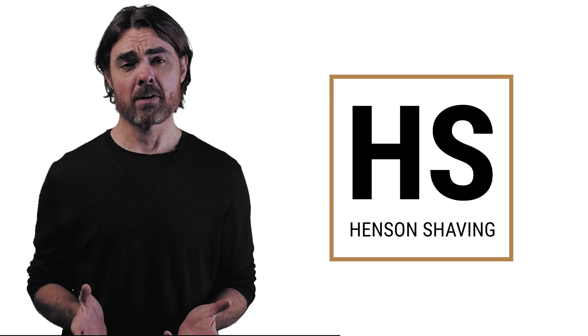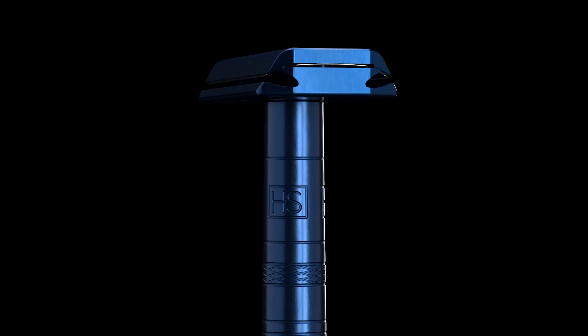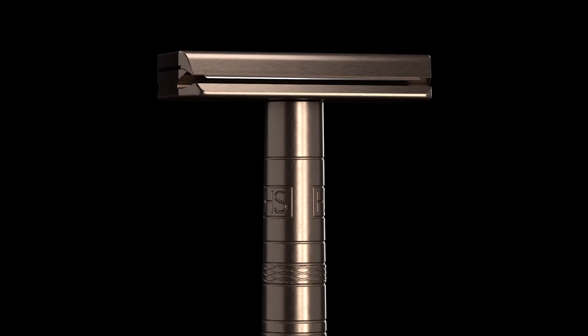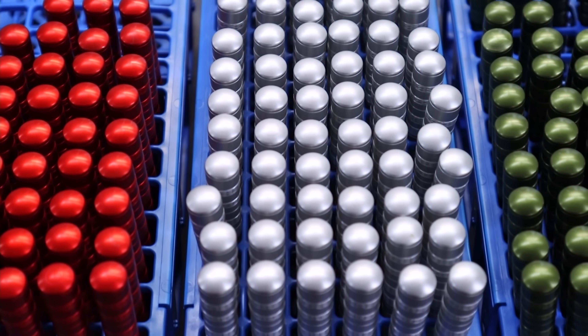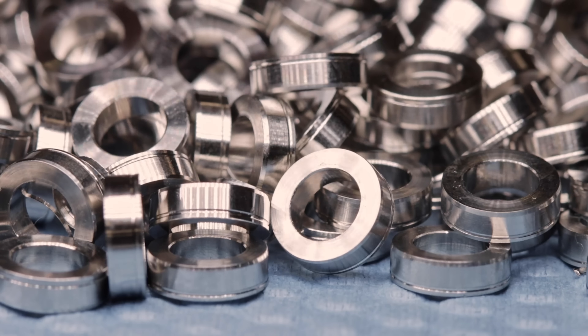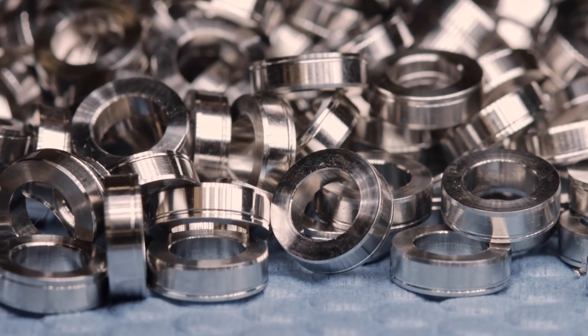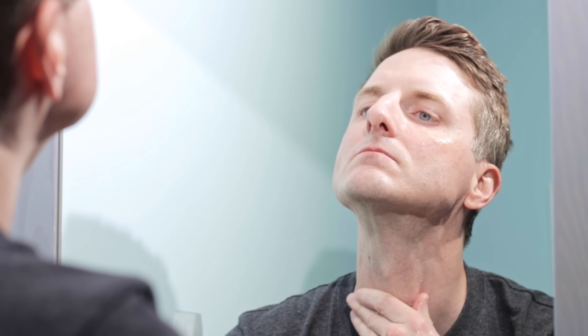We'd like to thank Henson Shaving for supporting PBS. Henson Shaving is the maker of the AL-13 razor. And even though I do have a beard, I do need a good shave from time to time. Created by a family-run aerospace machine shop that's built parts for the Mars rover and the International Space Station, that expertise allows them to prevent the blade from flexing, which results in a safe and smooth shave. And by using standard double-edge razor blades, you'll be able to use it without having to buy proprietary blades. Check out HensonShaving.com/PBS.